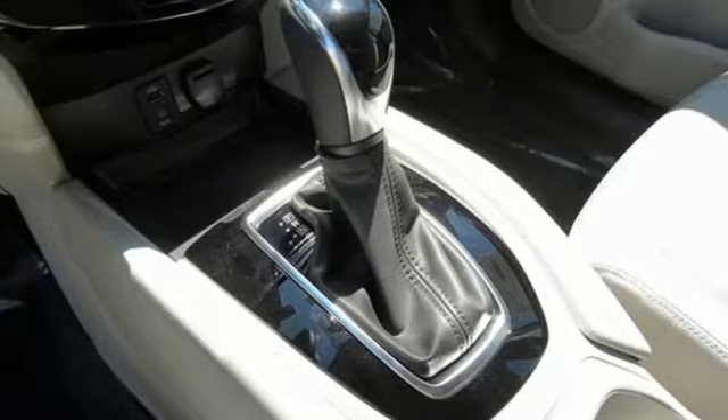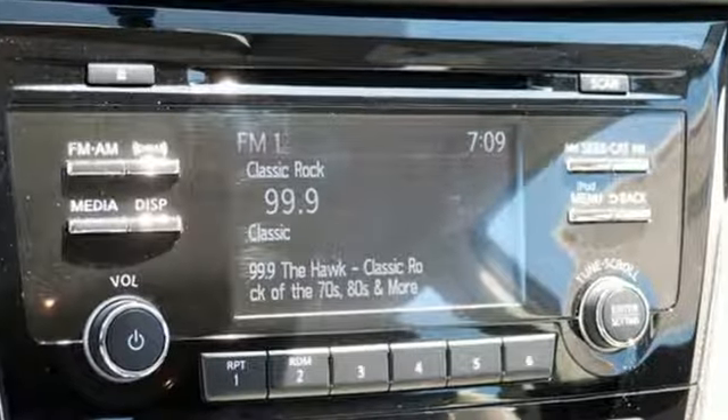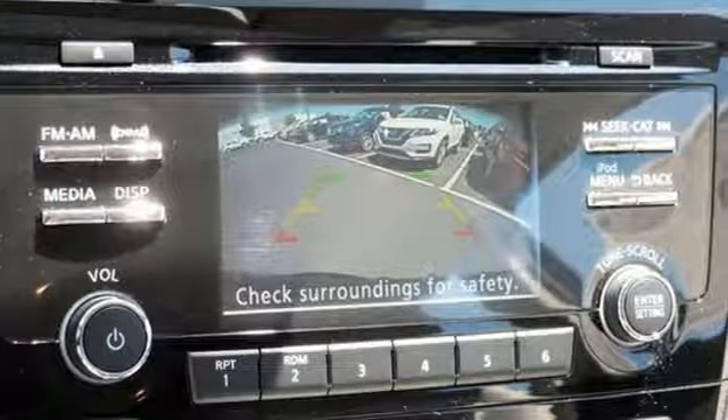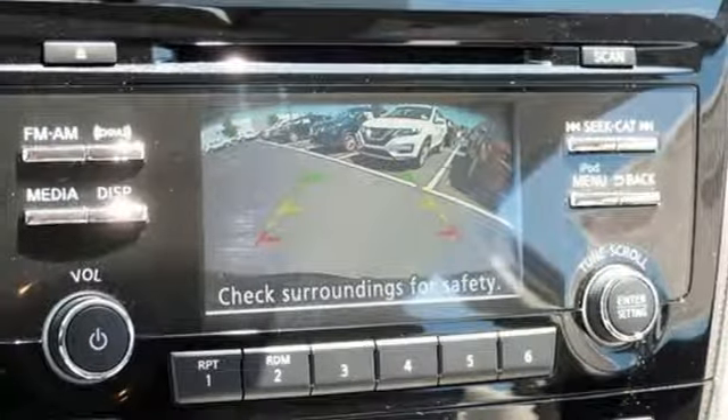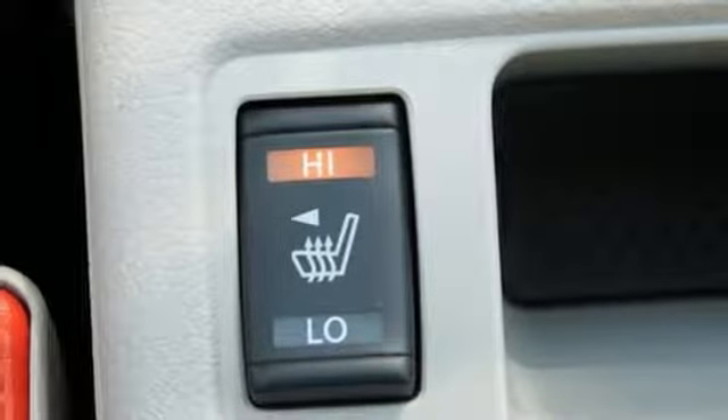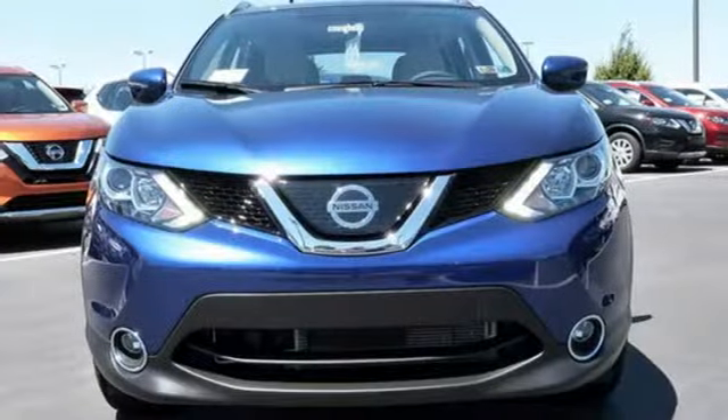Inline four-cylinder engine, dual-zone climate control, external memory control, manual tilting steering column, intelligent key, Siri eyes-free voice activation, aluminum wheels, easy-fill tire alert assistant, and Bluetooth wireless audio streaming.